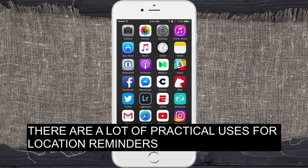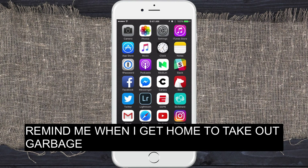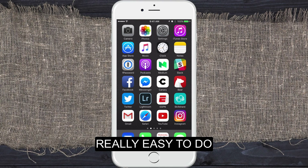There are a lot of really practical uses. Maybe you're at work and you want to say, 'Hey Siri, when I get home, remind me to take out the garbage.' When you approach your home, that pop-up is going to appear. It's really easy to do — let me show you exactly how.